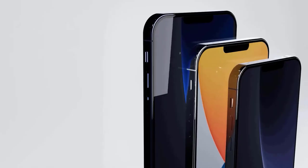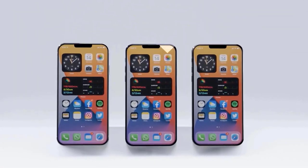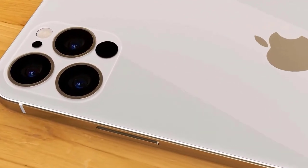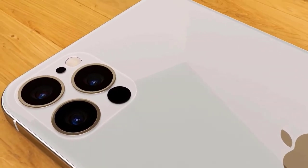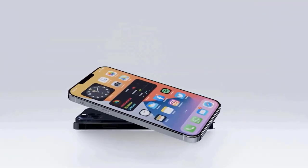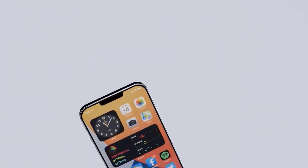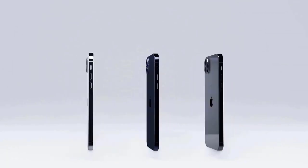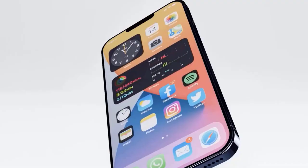All signs are pointing toward this being the year the iPhone gets 5G, which should set you up for faster data speeds once the networks can reliably deliver them in your area. But if you've been waiting for iPhones to get 120Hz refresh rate screens, you might have to wait another year. Instead of announcing three new iPhone models like Apple did in 2017, 2018, and 2019, the company will reveal four.